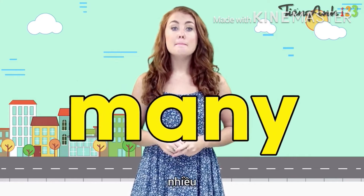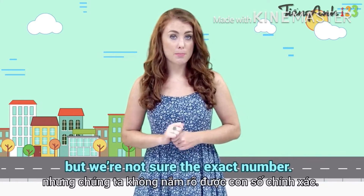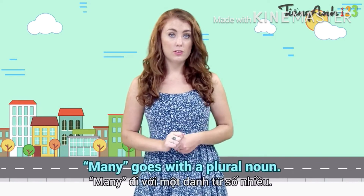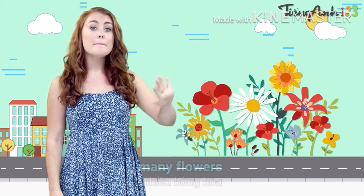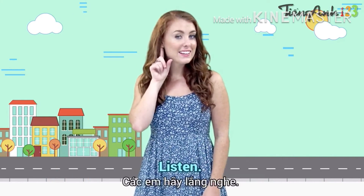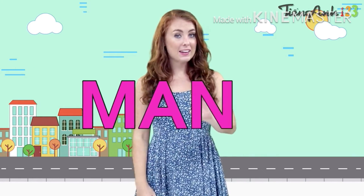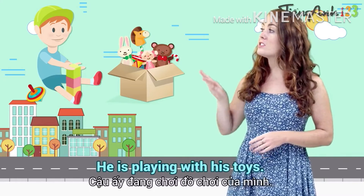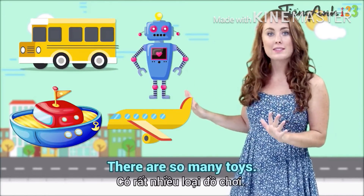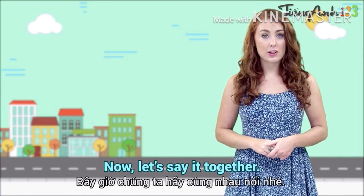Many. Many means a lot of people or things, but we are not sure the exact number. Many goes with a plural noun. Look — one book, many books; one flower, many flowers. Listen — many, spelled M-A-N-Y. John likes toys. He is playing with his toys. There are so many toys: car, robot, ship, plane. Let's say it together: many.